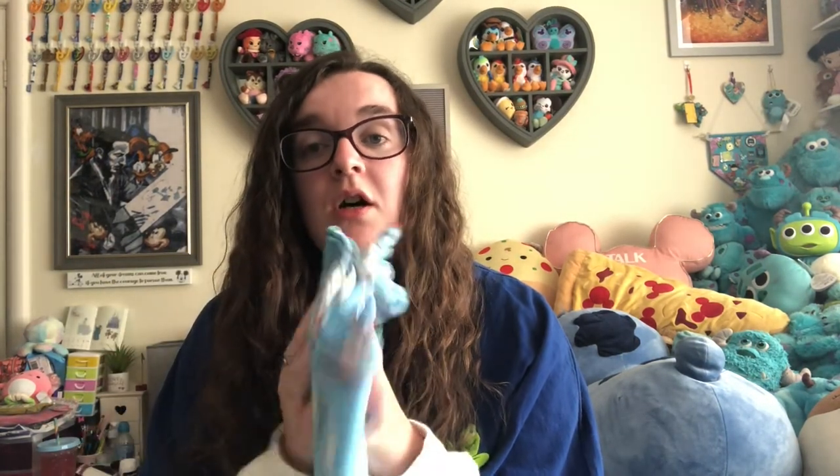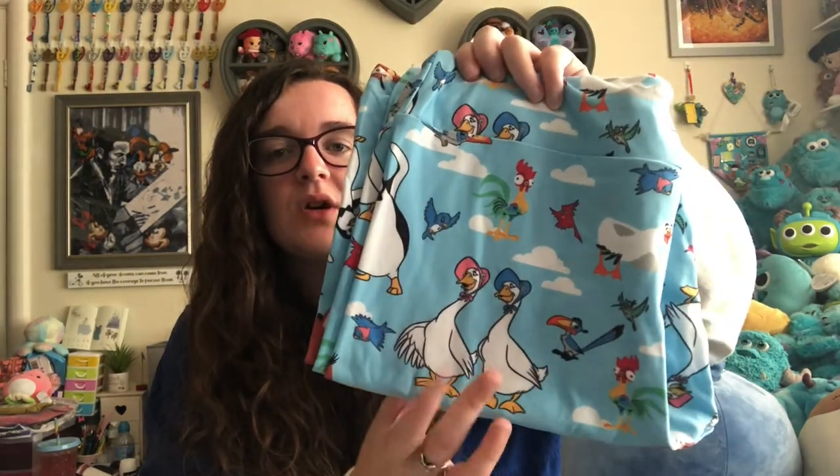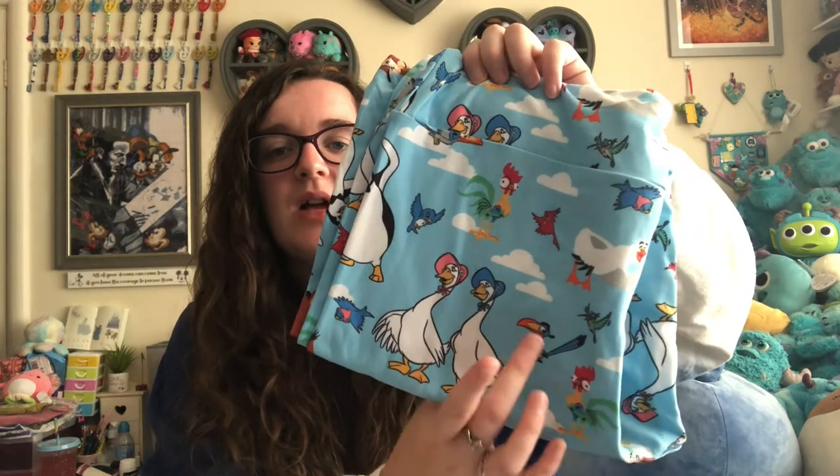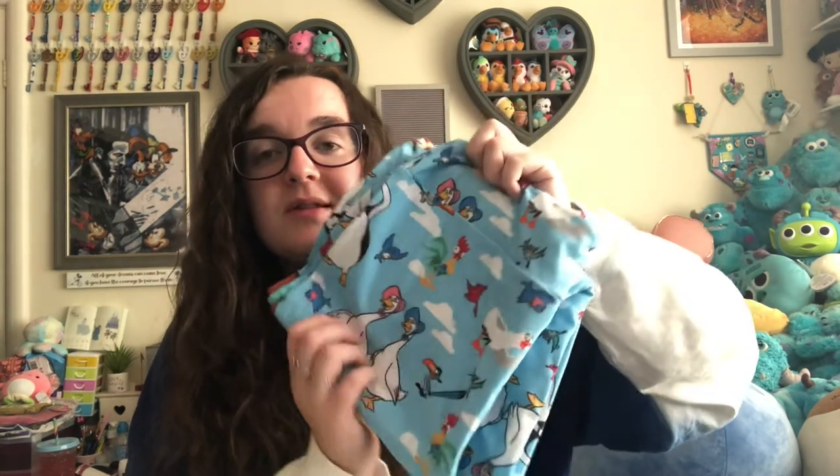Then my mum actually bought me these — I took the tag off so I could wear them on the cruise, so I can't remember exactly how much they were; I feel like they were $24.99. These were the Feathered Friends leggings. You've got the geese from the Aristocats, Zazu, Heihei, the penguins from Mary Poppins — just so many birds on them! Joe loves birds and I love Disney leggings, they're so comfortable. Thank you to my mum for these.